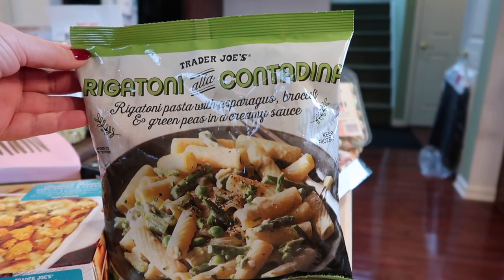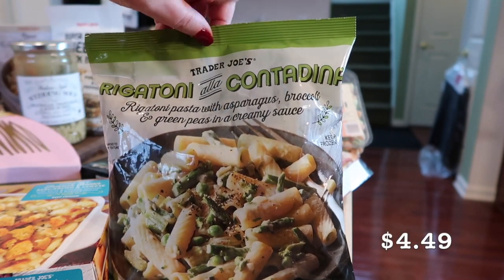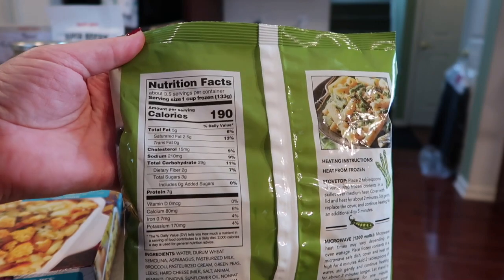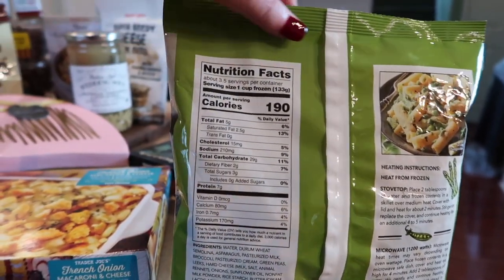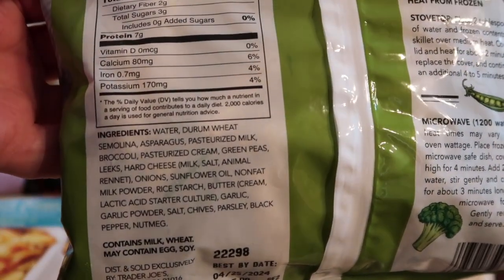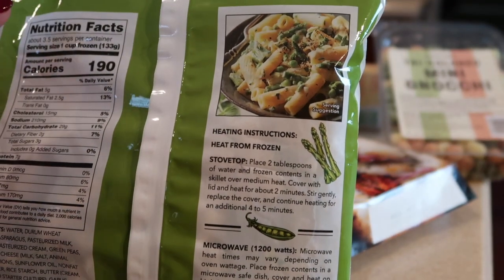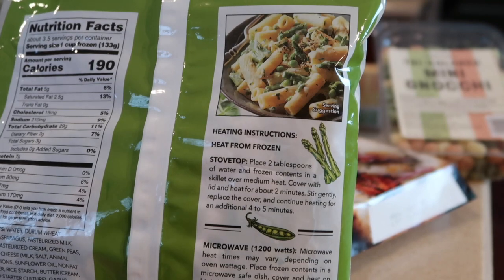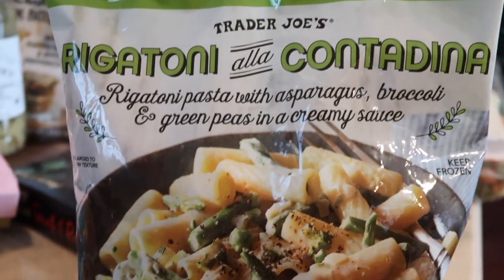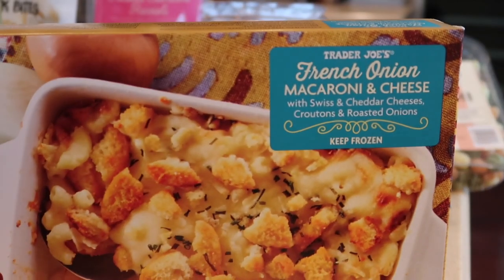Brand new item in the freezer section: rigatoni with asparagus, broccoli, and green peas in a creamy sauce. It is not a vegetarian item, but it definitely looks delicious. Here's a shot of the nutrition and the ingredients. It's a super simple stovetop skillet meal, or you can make it in the microwave. Go ahead and score that in your freezer section where you have all your pastas.